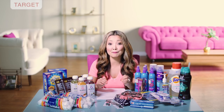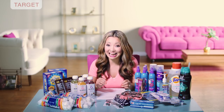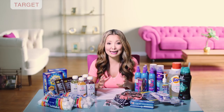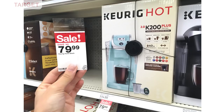Lastly at Target, if you're in the market for a Keurig coffee maker, the Keurig 200 is on sale this week for $79.99 — normally $119.99 — so it's a significant discount. You can do this online or in stores, and there are a few different colors to choose from.